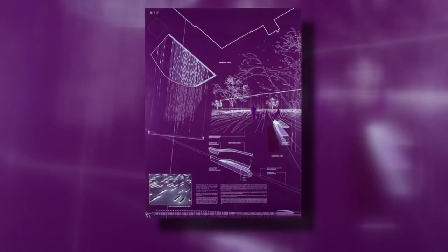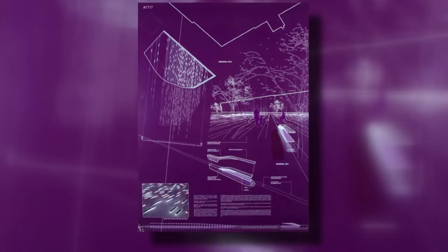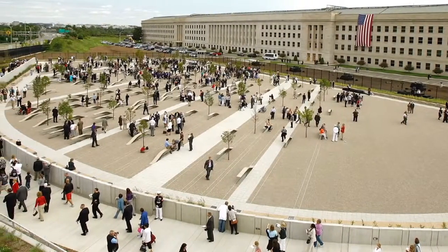Channeling their sorrow, the couple submitted an entry into an international call for 9-11 Pentagon Memorial designs. Among hundreds of entries, theirs was chosen. The memorial sits on the grounds of the Pentagon.